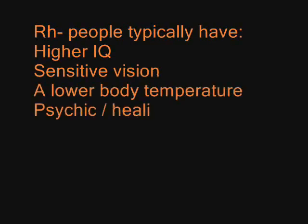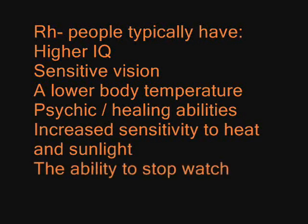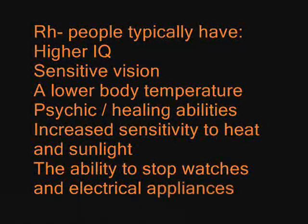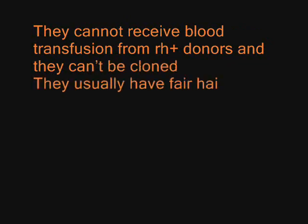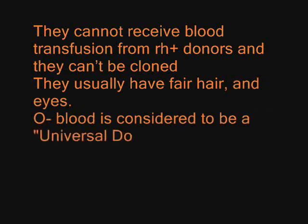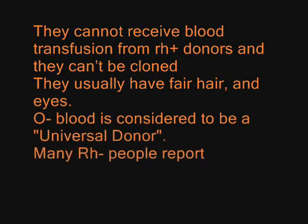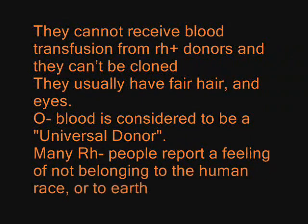RH negative people typically have a higher IQ, sensitive vision, a lower body temperature, psychic or healing abilities, an increased sensitivity to heat and sunlight, and the ability to stop watches and electrical appliances. They cannot receive blood transfusions from RH positive donors, and they can't be cloned. They usually have fair hair and eyes. O negative blood is considered to be a universal donor.